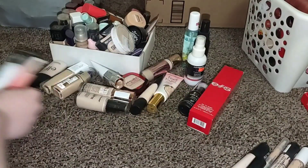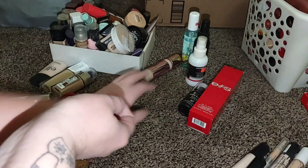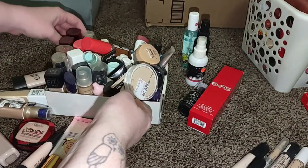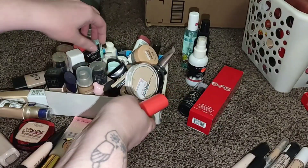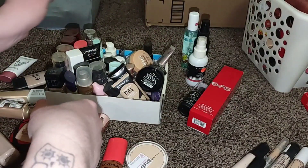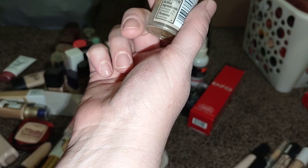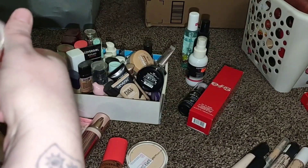Foundations — that's gonna be what's hard for me. I'm gonna get rid of this one. I got it last year and I don't think it's actually expired yet, but it broke me out. So I'm gonna go ahead and get rid of it. I liked it — it was pretty — but I'm gonna go ahead and get rid of it.